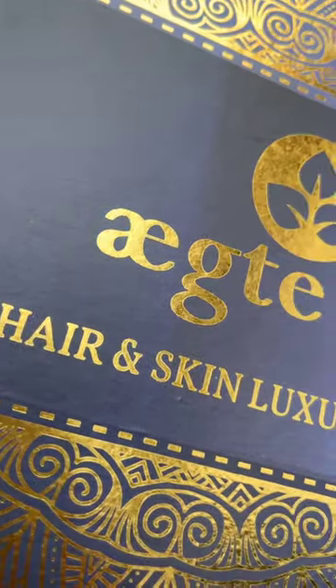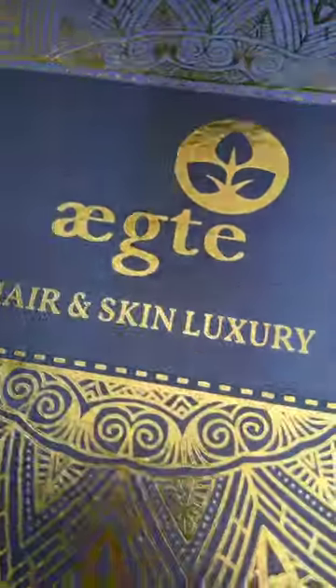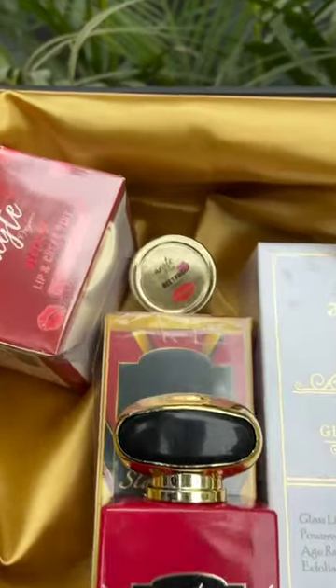One of our beloved customers has ordered this hot-selling makeup combo on sale to gift it to her best friend on her birthday.